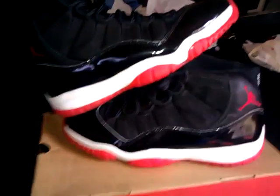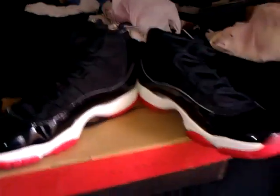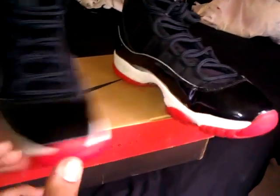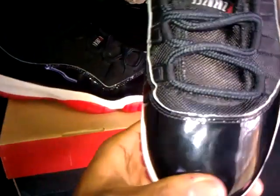Trying to sell these today so get at me, hit me up, PM me. We can go through PayPal or eBay. Send me offers. Need to sell these ASAP — again brand new, never worn, dead stock.